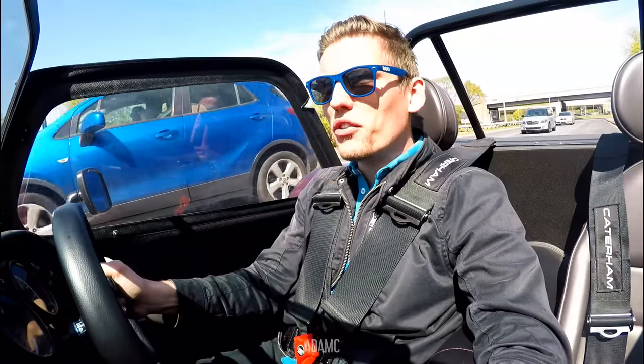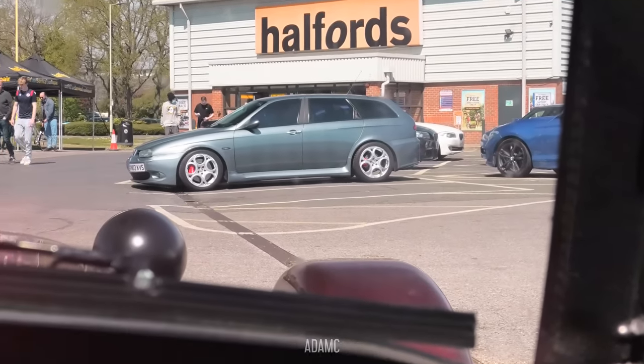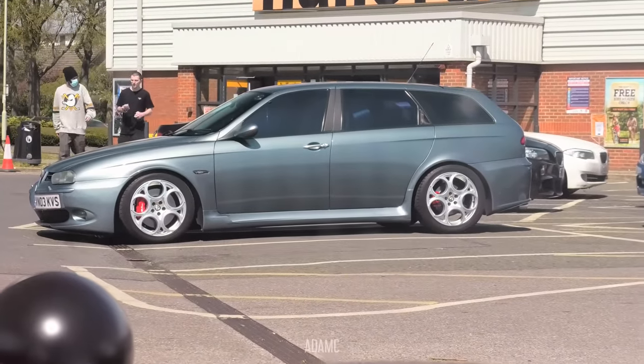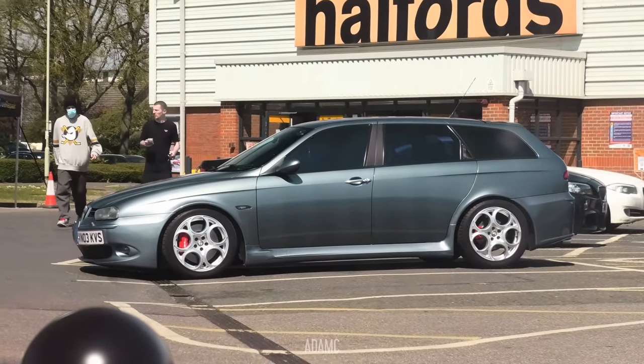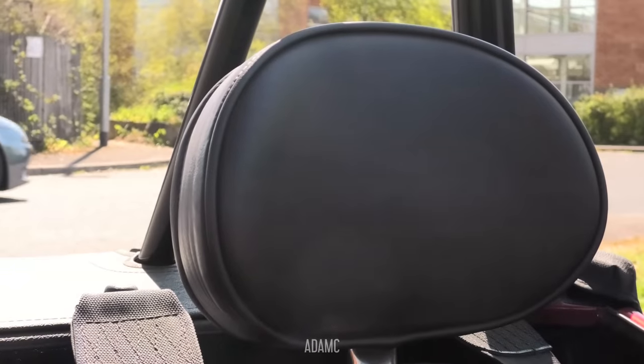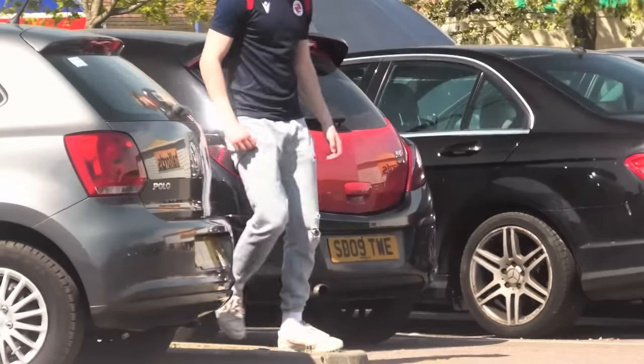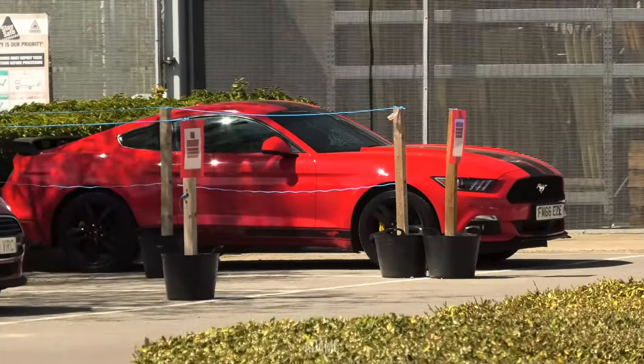So Wokingham Halfords is another one that I haven't been to before, so again I don't know what to expect. Straight away, without even having to get out the car, we've got this lowered Alfa Romeo 156 Estate on the classic Alfa Romeo wheels. That looks pretty nice — I like that, sounds pretty nice too. And we've also got a blue M140i. Of course it has a red boot. Maybe I should leave this one alone.